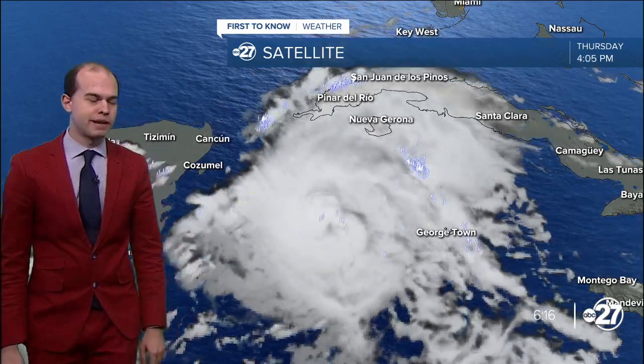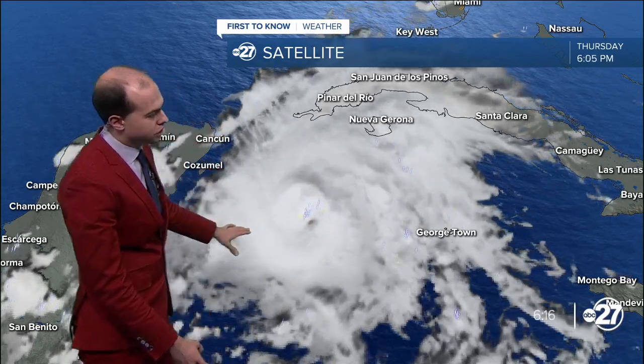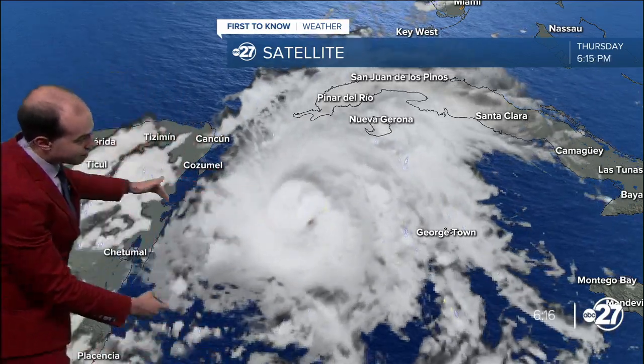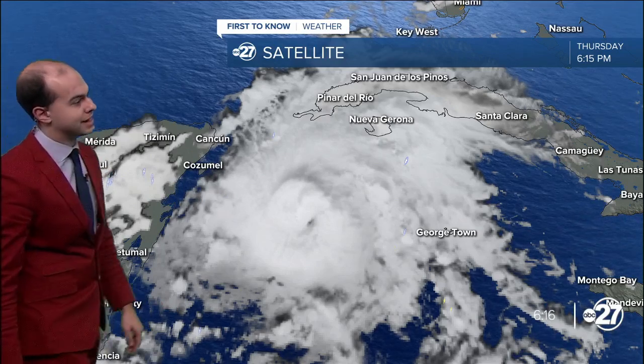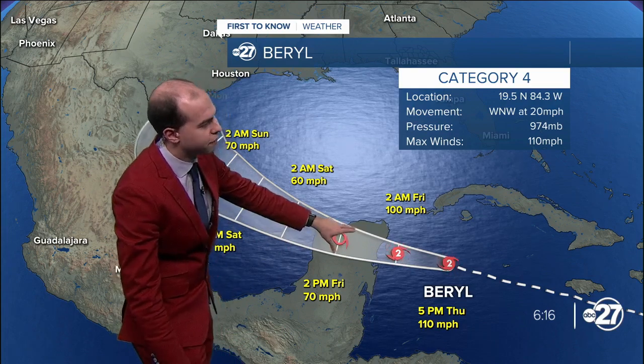Here is that current look at Hurricane Beryl, which is churning just to the south of Cuba in the Western Caribbean Sea, and it's making a beeline towards the Yucatan Peninsula. That landfall will happen likely tomorrow morning, and we're expecting it to hold on to its status as a Category 2 hurricane as it makes landfall in the northern Yucatan Peninsula.